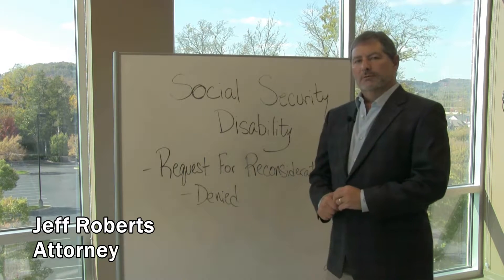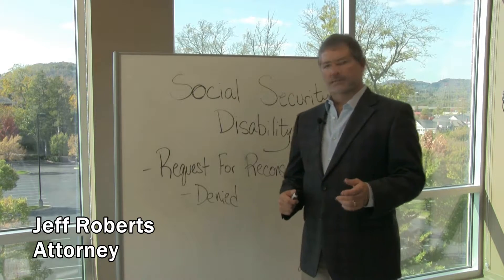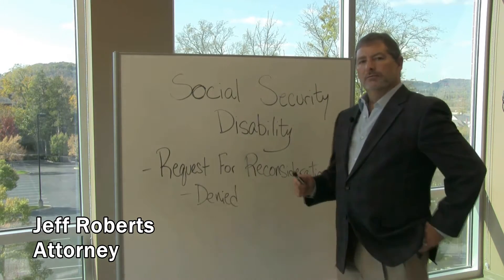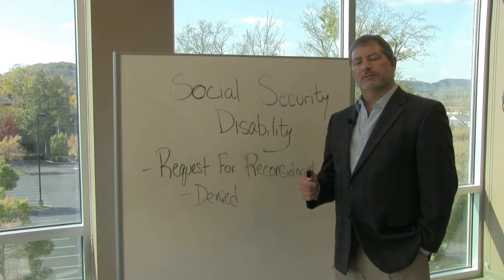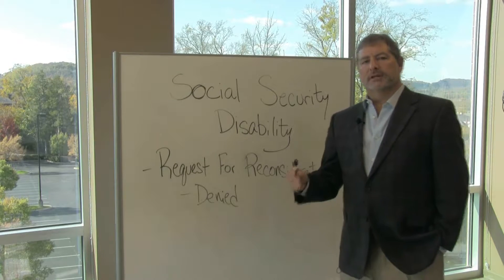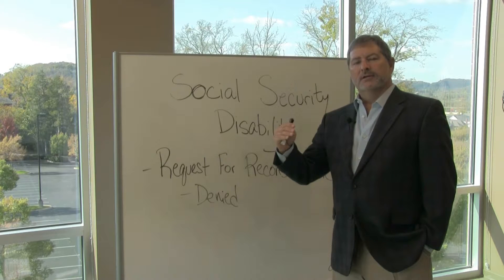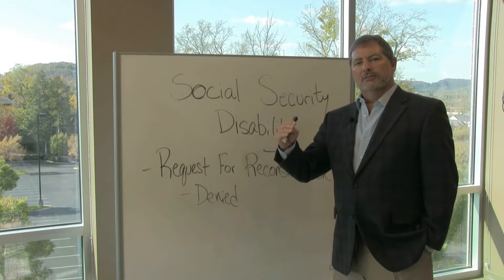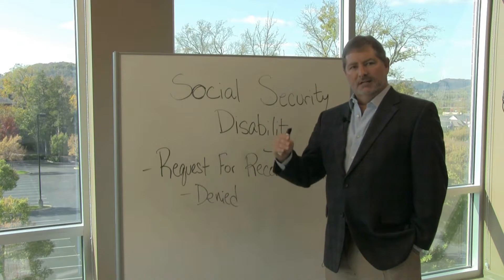Hello again everybody, Jeff Roberts here with the Legal Minute, continuing with our Social Security Disability discussion. So now you have applied and you've been denied, and the Social Security Administration has sent you a letter saying they've denied your application. They will include an explanation letter with the denial that tells you all of the doctors and hospital records they considered when they denied your claim.